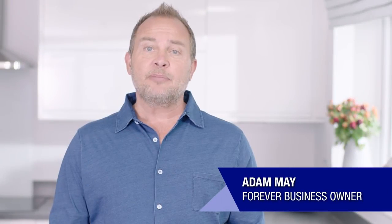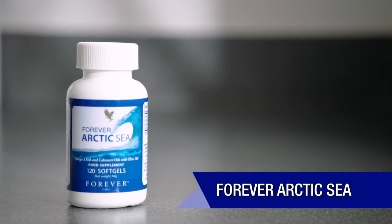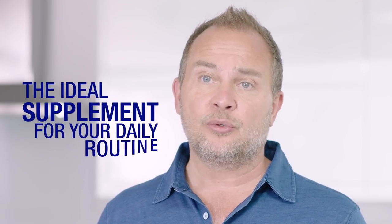Hi, I'm Adam May and I've been a Forever business owner for over 20 years and I absolutely love the products. I'd like to give you a brief insight into some of Forever's core products, and today I'm going to be talking about Forever Arctic Sea. Did you know the human body cannot naturally make the omega-3 fatty acids which are most commonly found in fish? That's why Forever Arctic Sea is the ideal supplement to include in your daily routine.